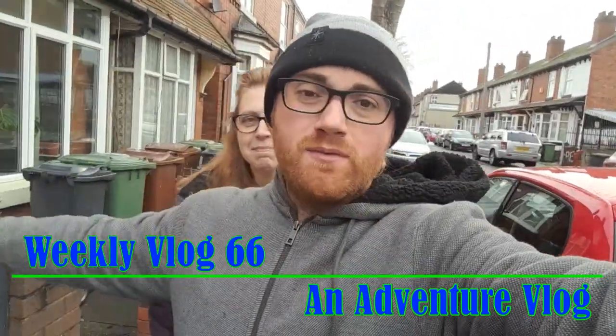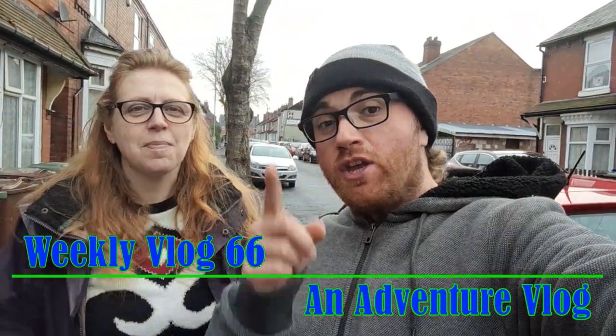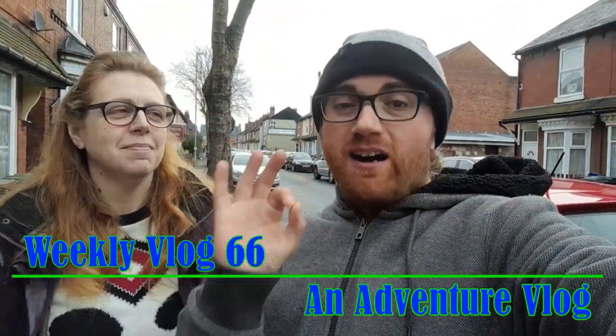Hey guys, welcome to the video — we both hope you're feeling awesome! We're here in Woodenau with Yvonne's mum and we just popped outside for a cigarette. We looked up and saw these birds flying around, so I thought what a great way to start this week's vlog.